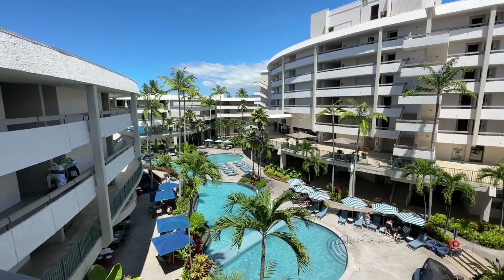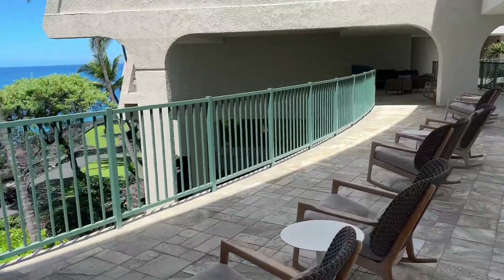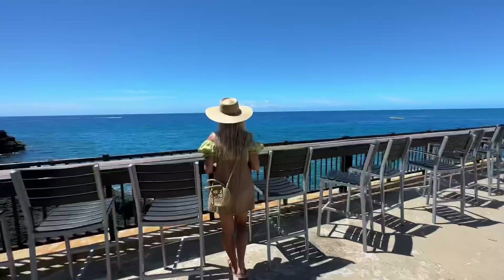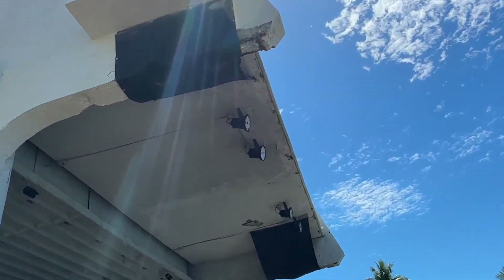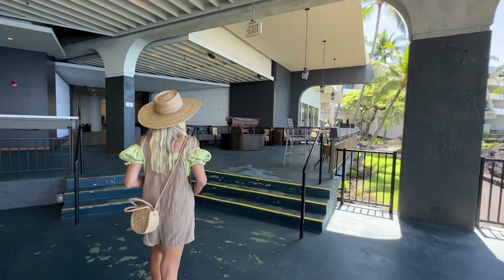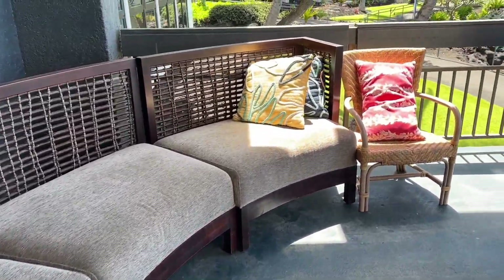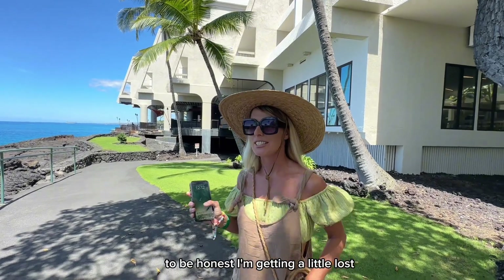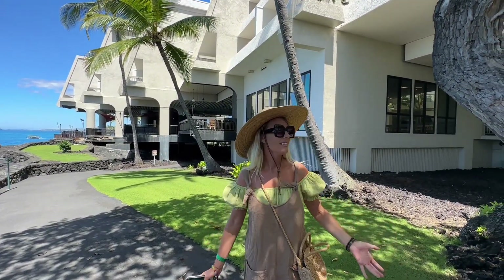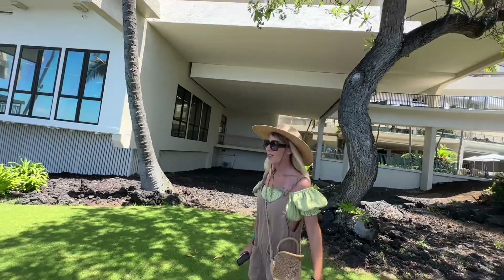The property looks really pretty. I'm here in September and it's not very busy — really good time to visit. Lots of areas to explore. These are the lights that they shine at night to attract manta rays. This area hasn't been renovated yet. To be honest, I'm getting a little lost — the property is pretty big. I think we have to kind of get used to and find our way around this whole place.